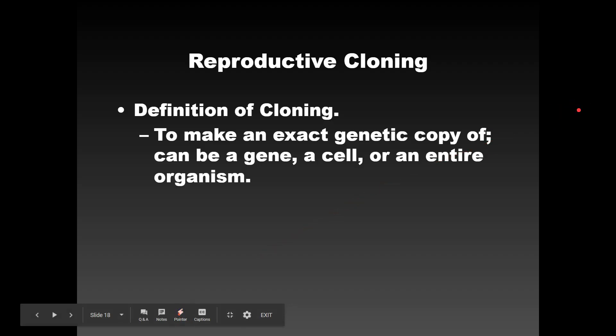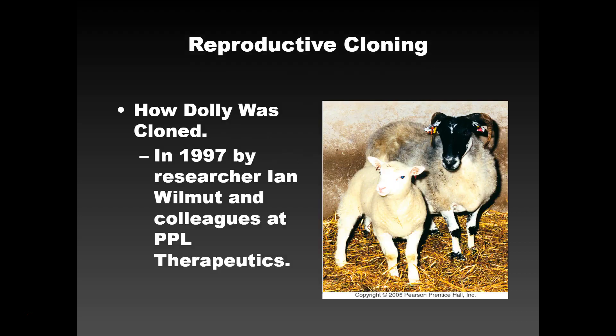In this video, we're going to talk about the next set of things commonly done in biotechnology, and that's reproductive cloning. The definition of cloning is to make an exact genetic copy — and this can be a gene or an entire organism. Sometimes you're cloning one particular set of genes, or a set of plasmids, or sometimes an entire organism.